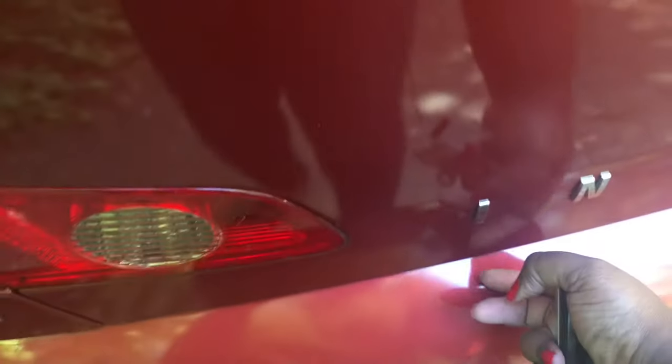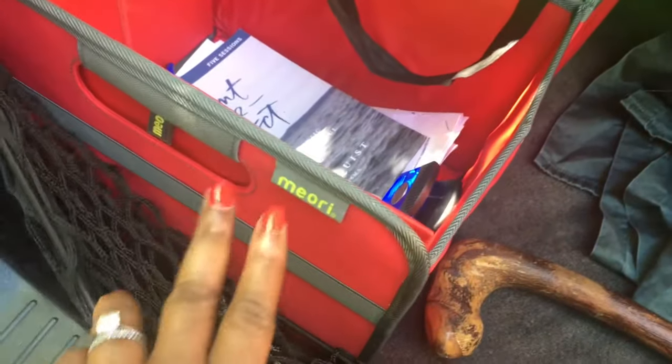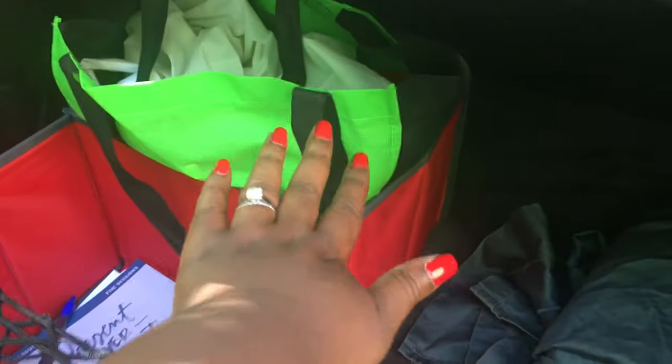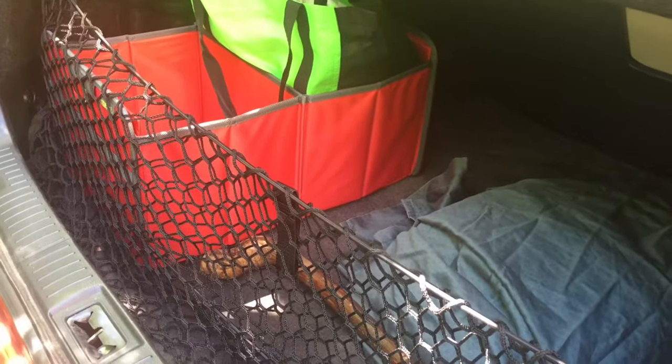I'm almost too embarrassed to show you how disorganized my trunk is — bags, blankets, all sorts of stuff back here. Thanks to the Miuri foldable tote, I put my books and important papers there, my shopping bags are all in one place, I refolded my blanket, vacuumed out my trunk, and found space for my walking stick. Look at that trunk — beautifully organized.